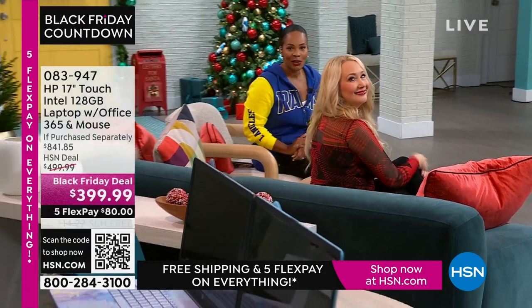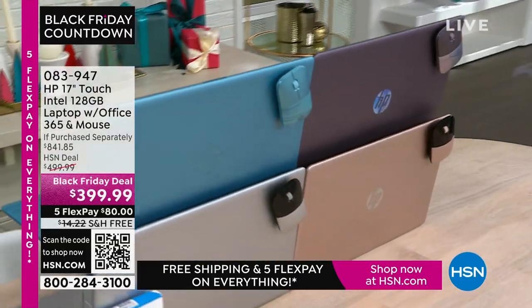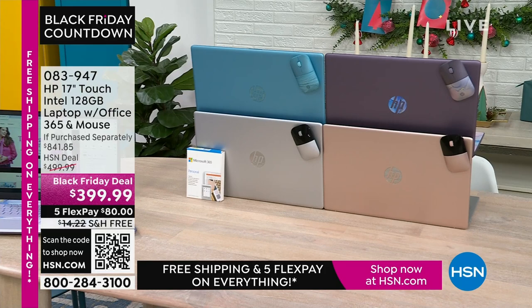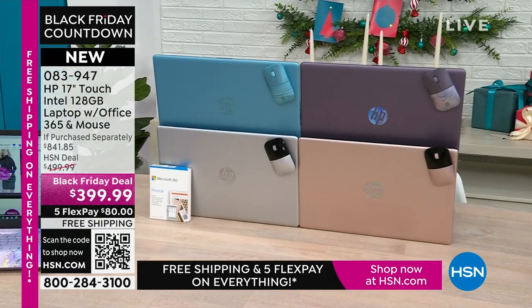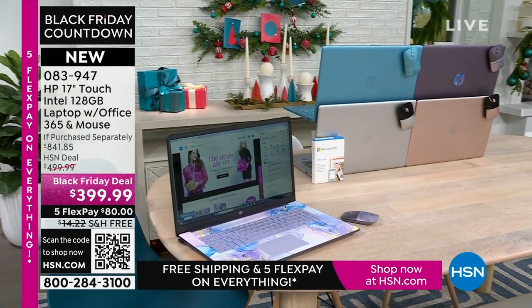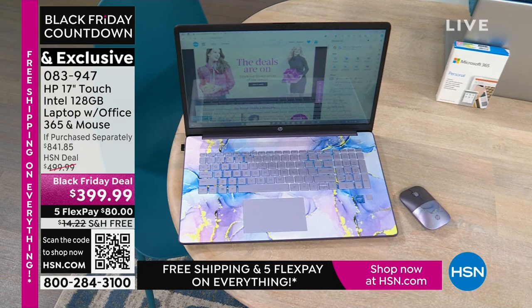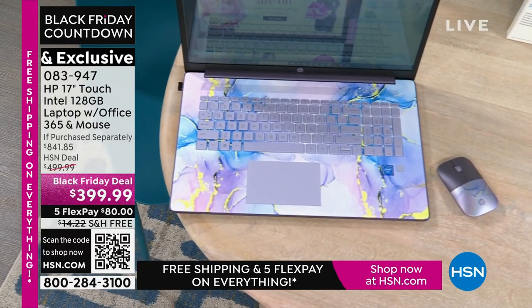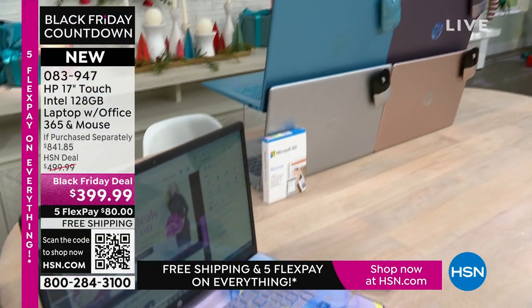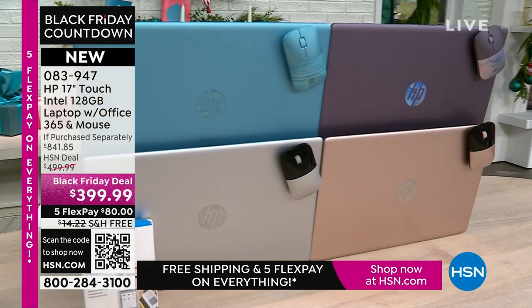Also coming up — the best part about a laptop is you can use it anywhere. This is your HP 17-inch touchscreen. You've got Intel inside, so you've got your Intel processor. It's 128 gigabytes, a nice large size. This comes with a year of Microsoft 365, so right out of the box you're ready to go. It also comes with a wireless mouse. The value of those two extras alone is huge. And you get a voucher for lots of other software. It comes in lavender, teal, silver, and rose gold.